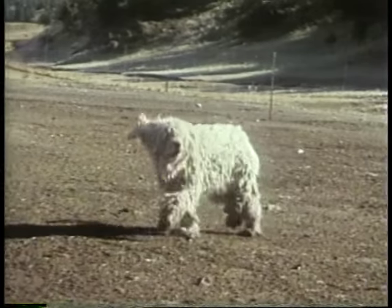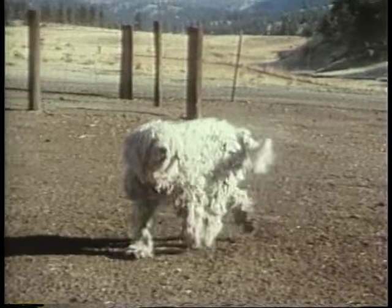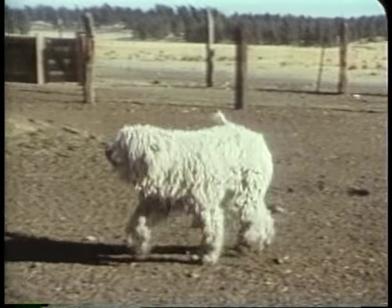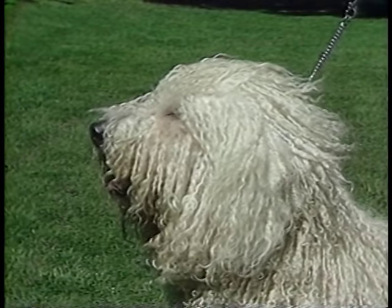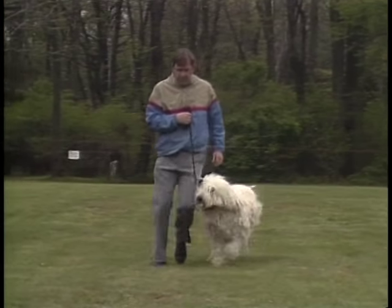Unfortunately, your neighbors and friends may appear as threatening as a robber to your Komondor. This independent, smart dog needs obedience training starting as early as eight weeks old.